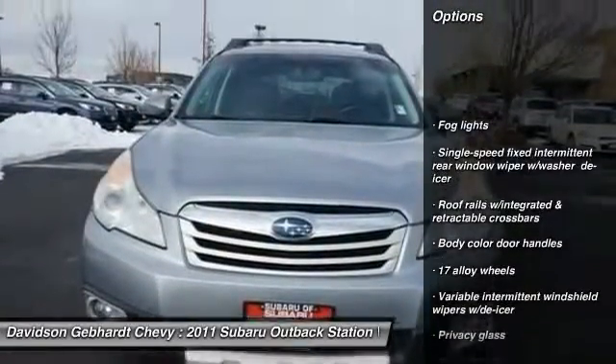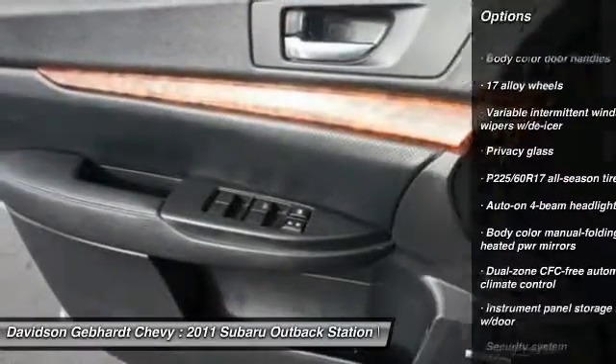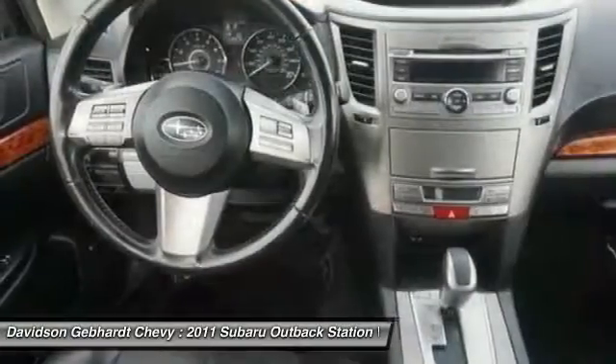Cruise control, fog lights, security system, power door locks, leather seats, intermittent wipers, privacy glass, body color door handles.